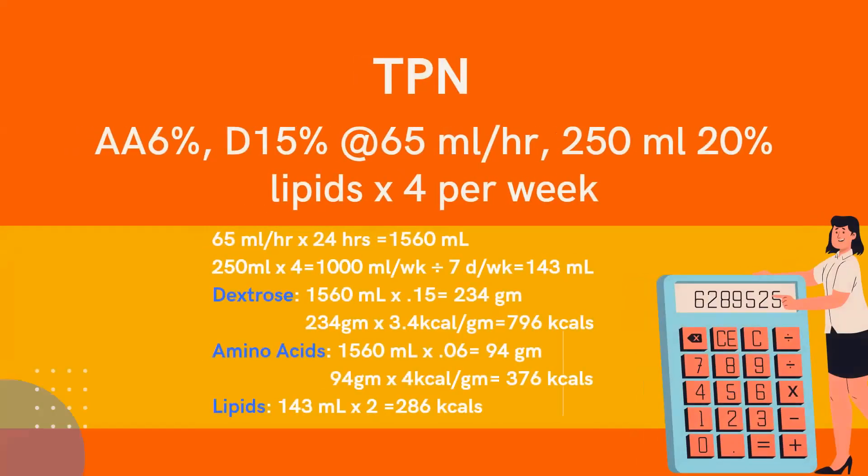During interdisciplinary medical rounds, the physician asked for recommendations for TPN formula, and the pharmacist formulated: amino acid 6%, dextrose 15% at 65 mL per hour, and 250 mL of 20% lipids on Mondays, Wednesdays, Fridays, and Saturdays — four days per week. My role was to calculate the formula to verify it met my patient's nutrition needs. Feel free to take a picture of the calculations. If you have questions, you can send me an email and I'm happy to answer.